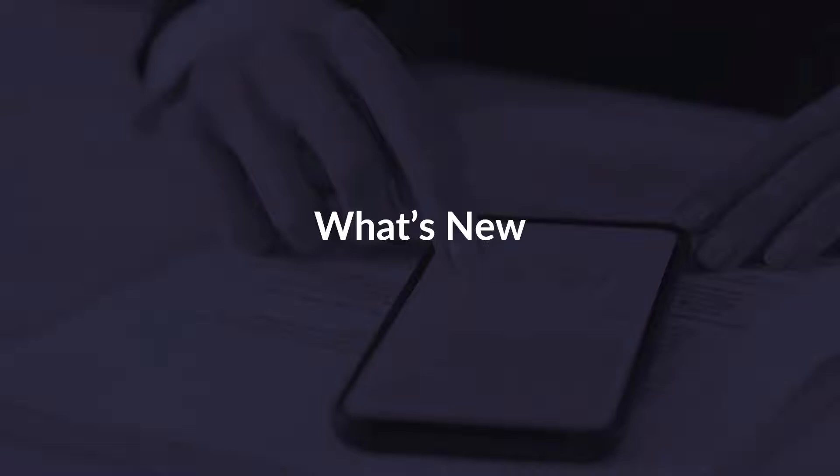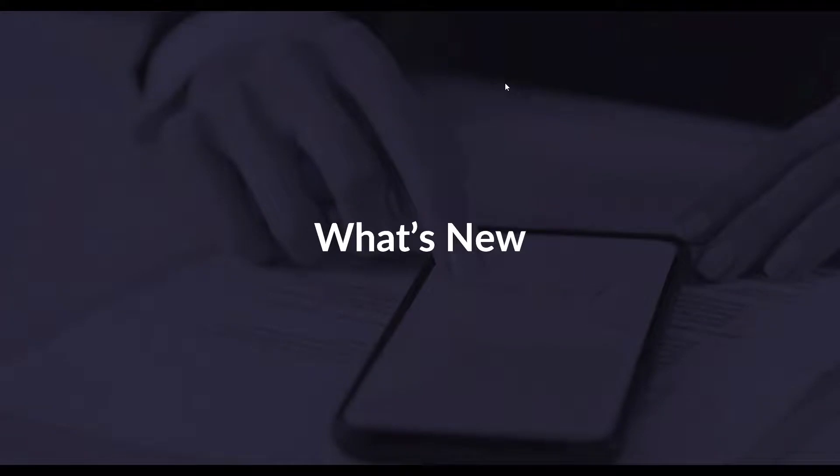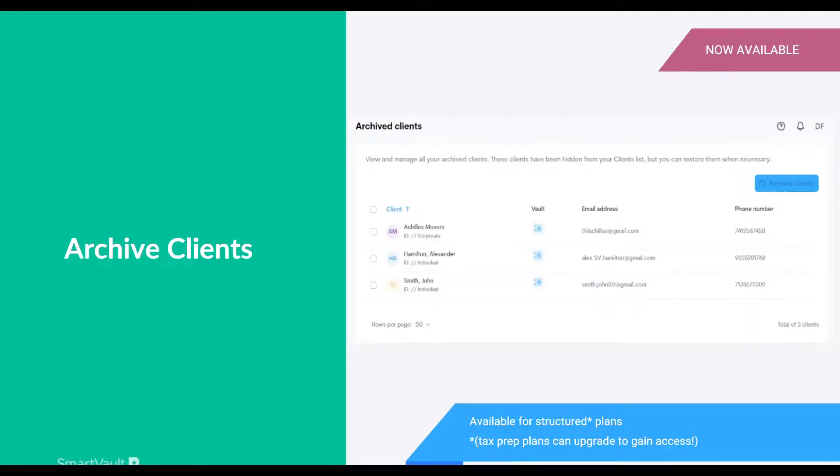Now I'll pass things over to Daniel to jump into the more exciting topics of future releases. Thank you so much, Rachel. So we're going to start off and talk through some of those most recent features — jumping into Archive Clients.